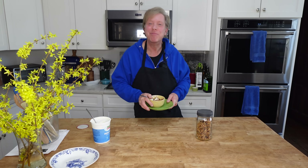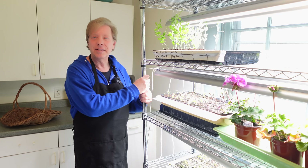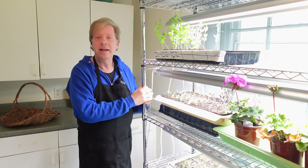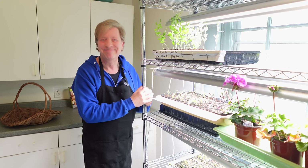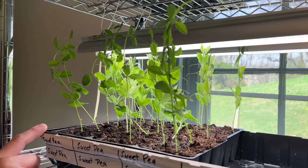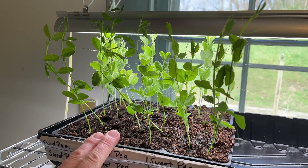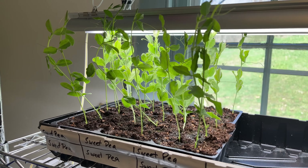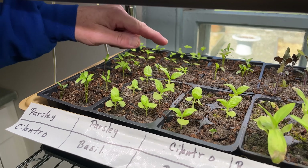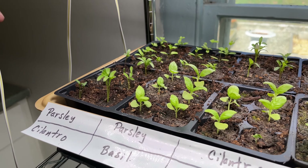Let's head over to the grow room. You and I built this metal shelving about six weeks ago and we installed these lights. Let me show you the seeds that have germinated. We have sweet peas — as you might recall, we first soaked the seeds and they grew very quickly. It's definitely time to transplant these to the open garden. Here in the back we have parsley, a lot of parsley, and then in front we have cilantro and basil.